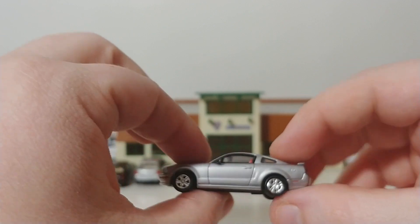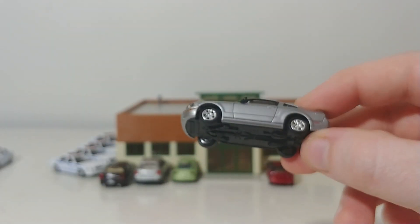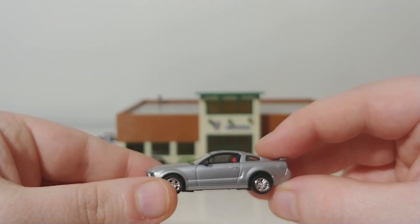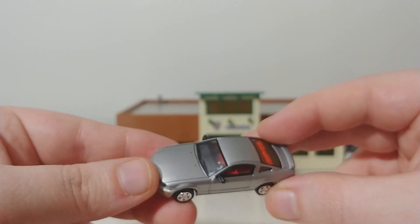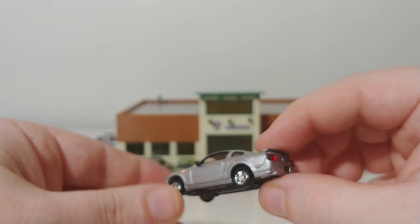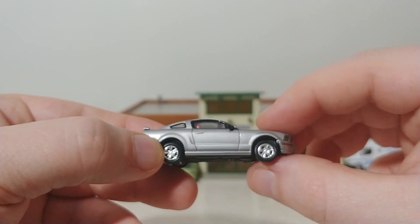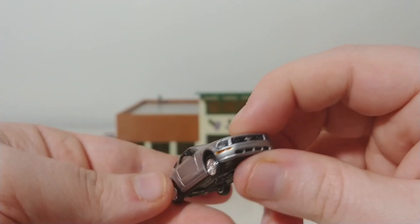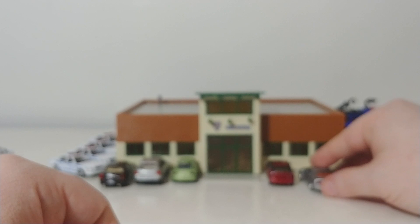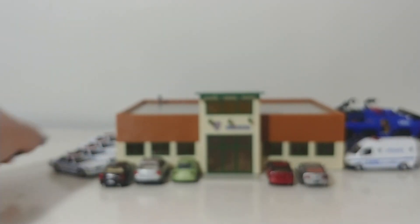Last but certainly not least for our civilian and worker vehicles, we have one of my favorites — a Ricoh 2005 Ford Mustang GT, silver with a red interior. One of the newest additions I was able to pick up; a very, very highly detailed car, a very nice model. All right, let's start over on the left-hand side with the police vehicles — I have a fleet of five.